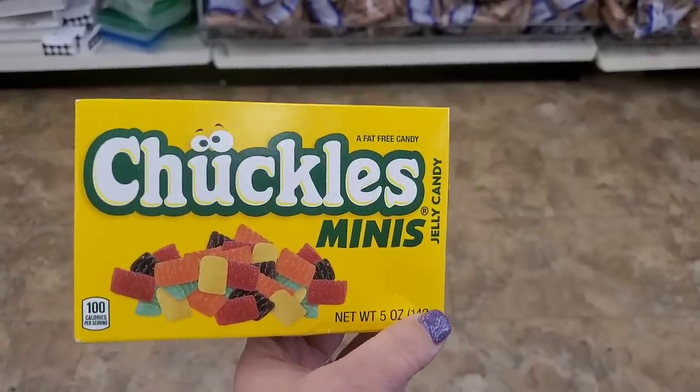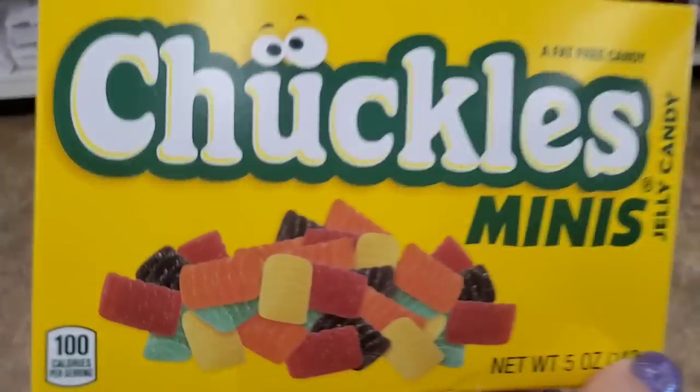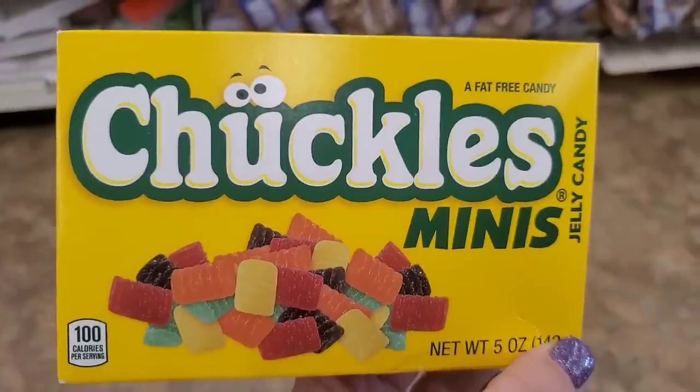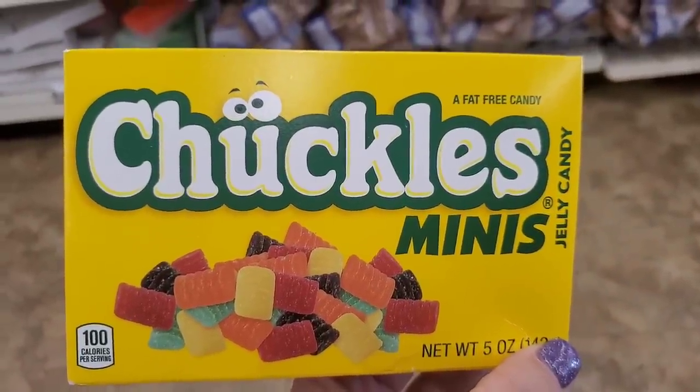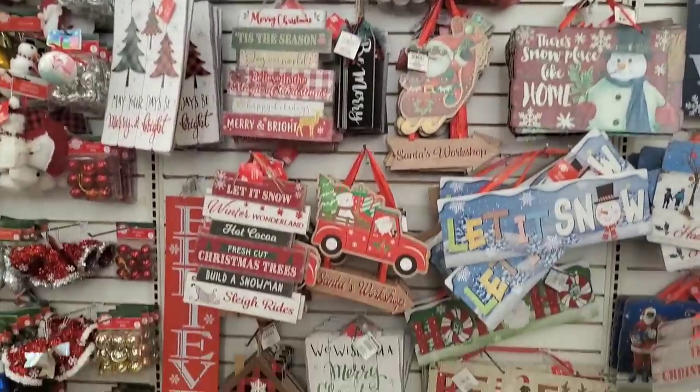I've never seen these before — Chuckles Minis, a five-ounce box for a buck and a quarter. Those look delicious — I may have to try those, because you guys know how I love my jelly candy.